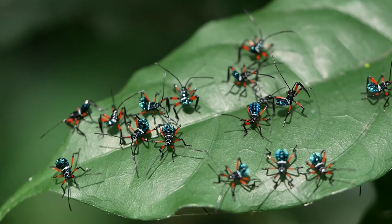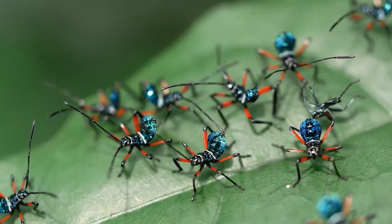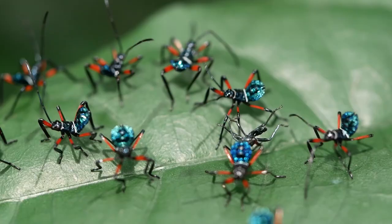I spent most of my time in the botanical gardens in the small area of original rainforest that remains there. That's where I found these strange rather ant-like brightly coloured bug nymphs. They belong to the family Coraeidae, sometimes known as squash bugs.